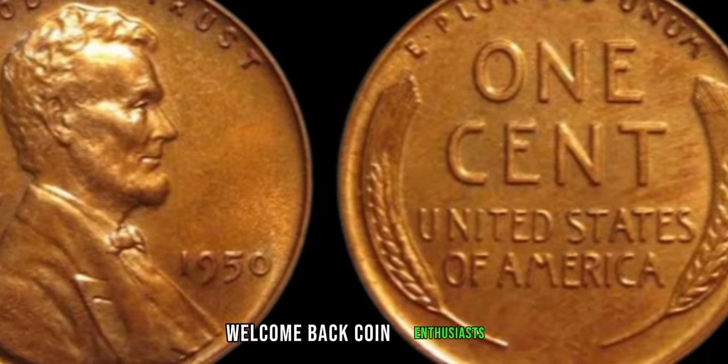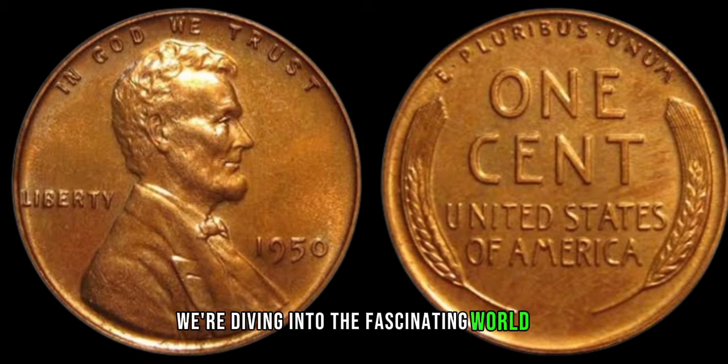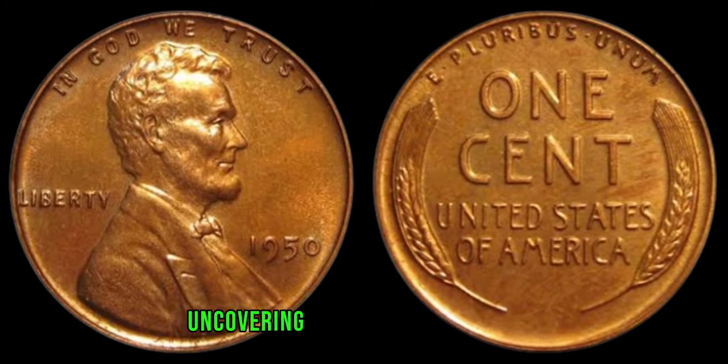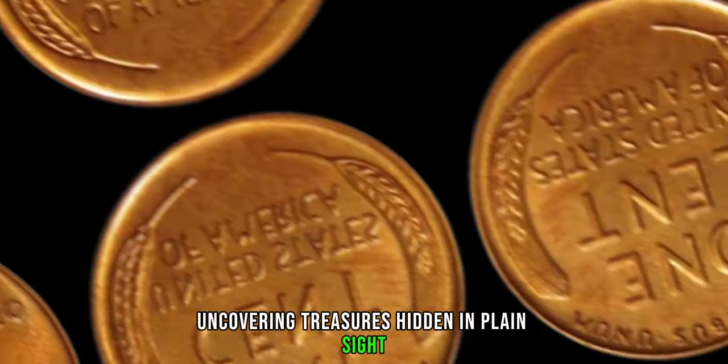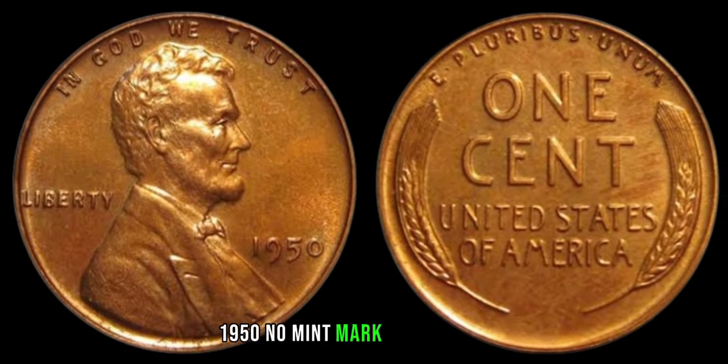Welcome back, coin enthusiasts! Today we're diving into the fascinating world of numismatics, uncovering treasures hidden in plain sight. And what better treasure to discuss than the elusive 1950 no-mint mark Lincoln penny?